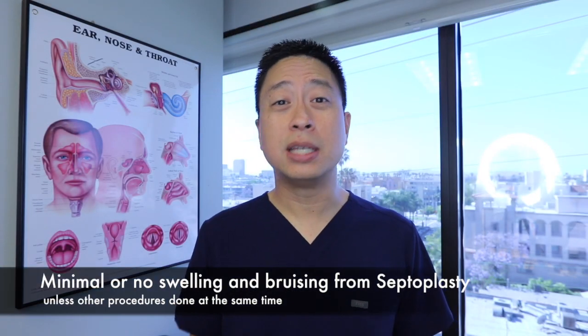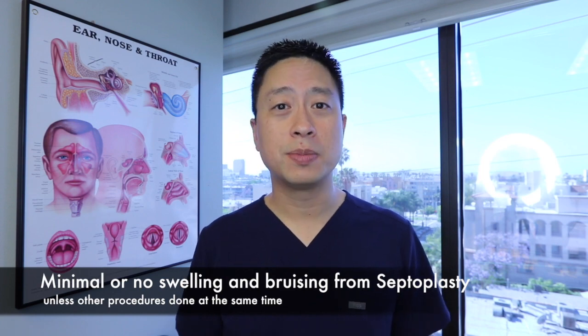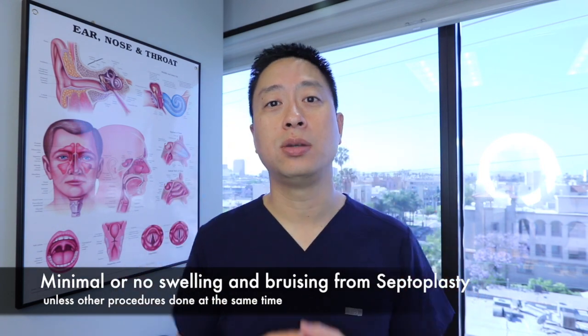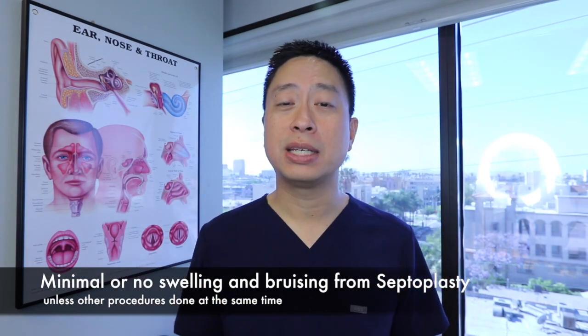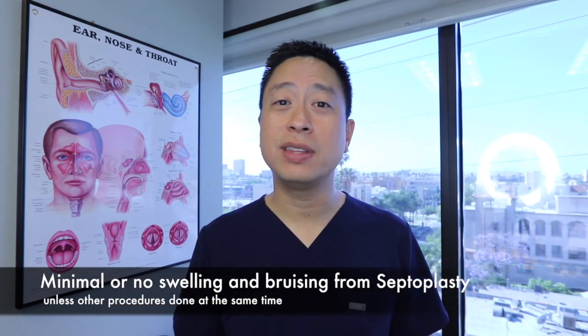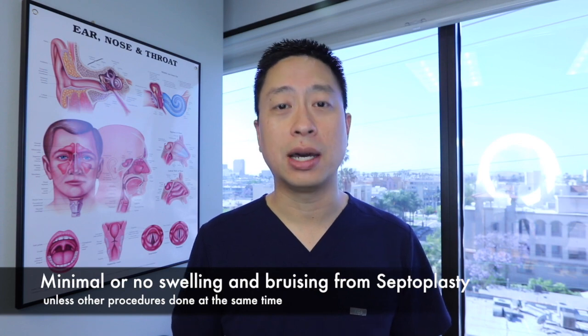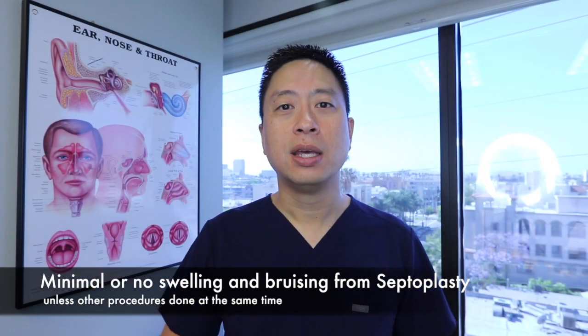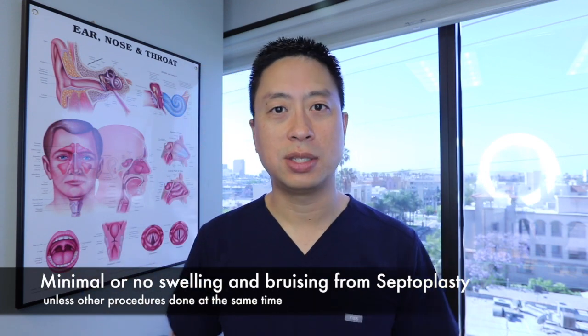Because the septum is really mostly inside the nose, almost all septum surgeries don't cause any swelling or puffiness or bruising on the outside that you can see. So when somebody has had septoplasty surgery, even that night you usually can't tell from the outside. When somebody is puffy and swollen on the outside, they probably also had the nasal bones cracked and reset.